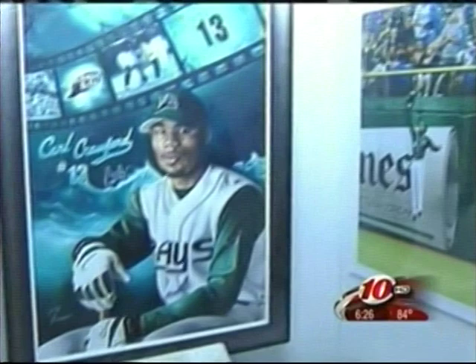Justin's connection with the museum spawned from meeting Carl Crawford at Rays FanFest. "From where it started to what it's developed into today, it's amazing. I mean, I can't believe what it's really turned into."